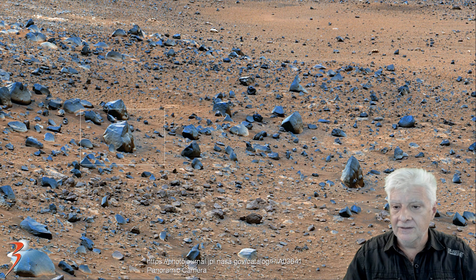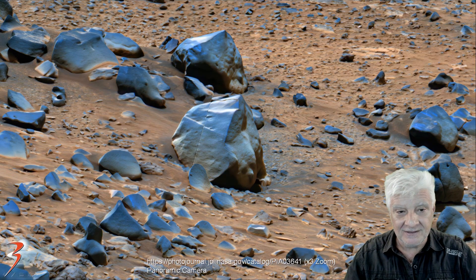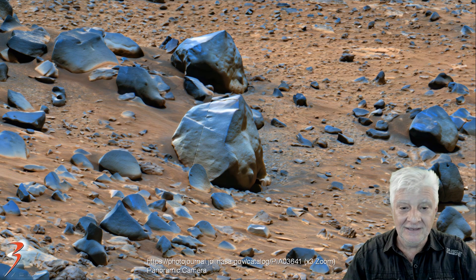I know I'm going to be accused of pareidolia, and it's very controversial, but to me this looks like a face.